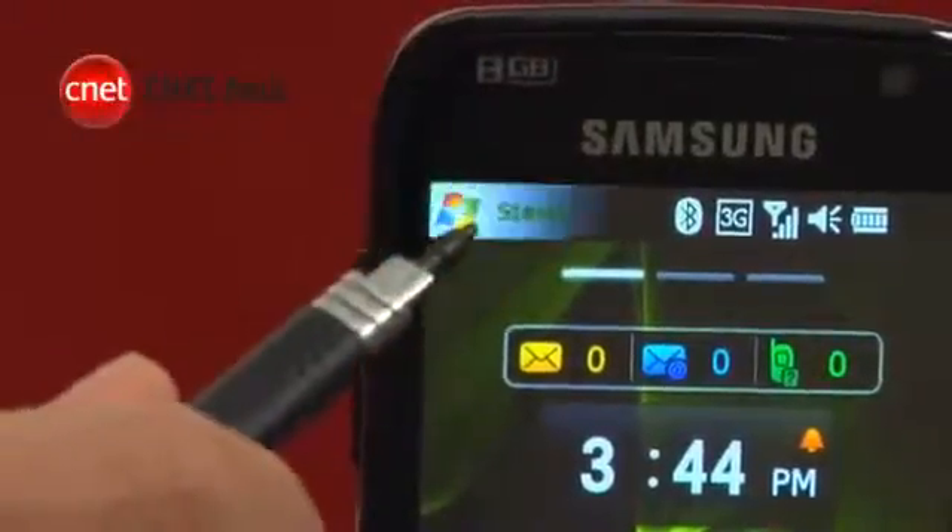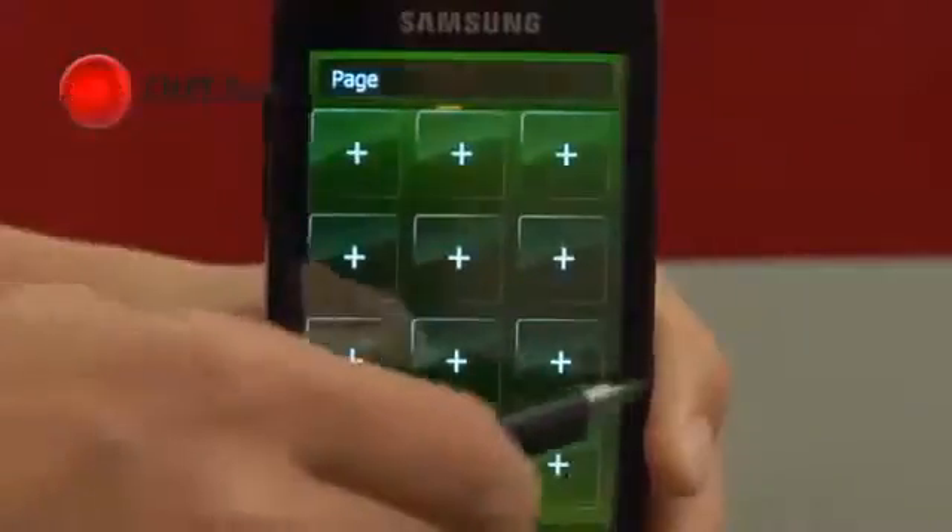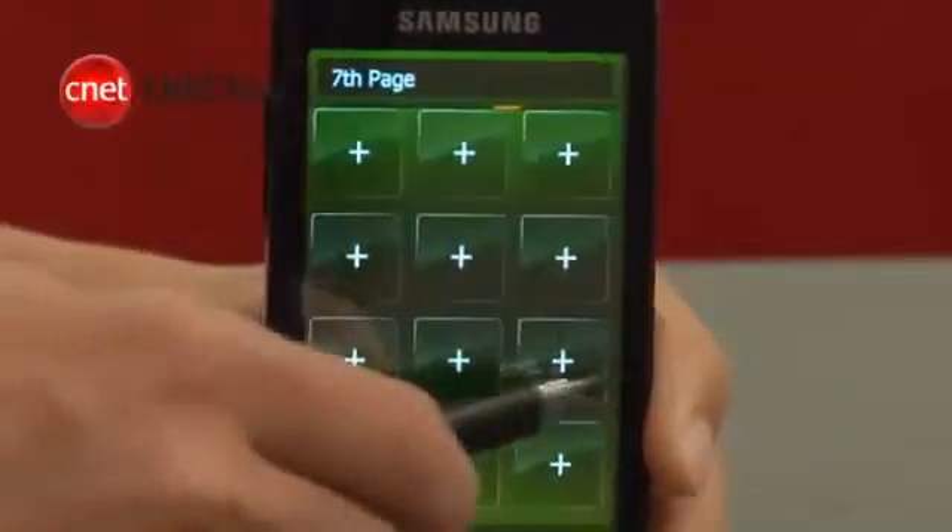Pressing Start will bring you to an icon-based menu system. This shows 4 pages and can be expanded to 10 pages for up to 120 applications.